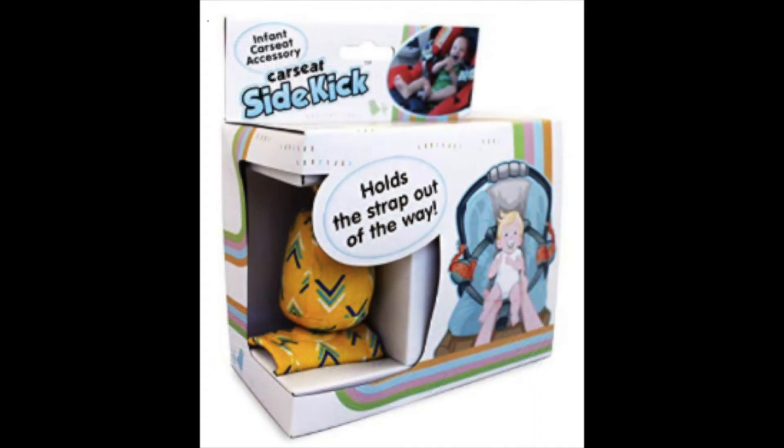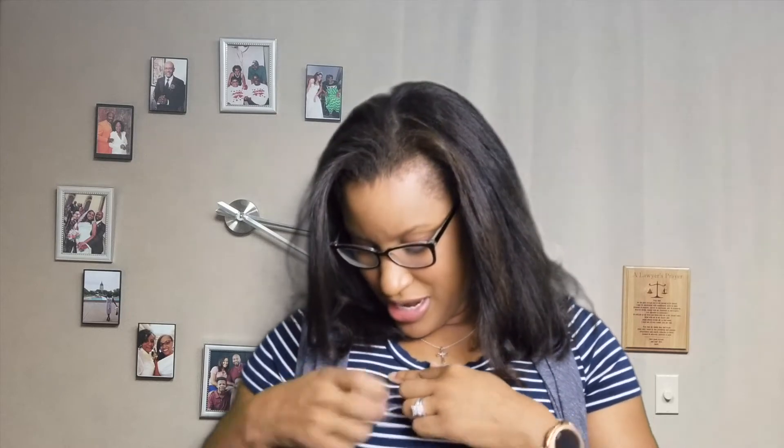I've only been able to find them on Amazon — I'll put a link below. Essentially what they are is two magnetic balls with cushioned straps that go on the baby's car seat straps. You're going to connect the magnetic ball onto the cushioned magnetic strap — magnet to magnet they connect to each other — and it holds the straps out of the way of the baby as you're trying to get them in and out of the car seat.